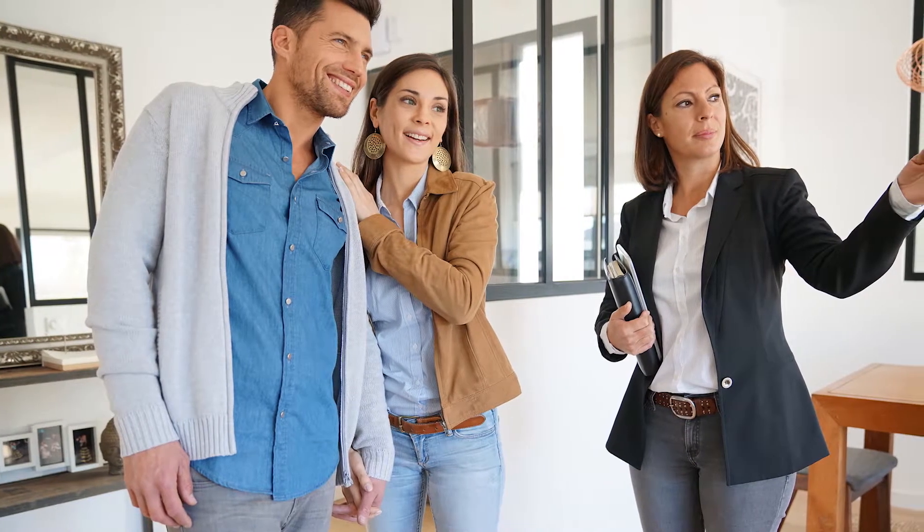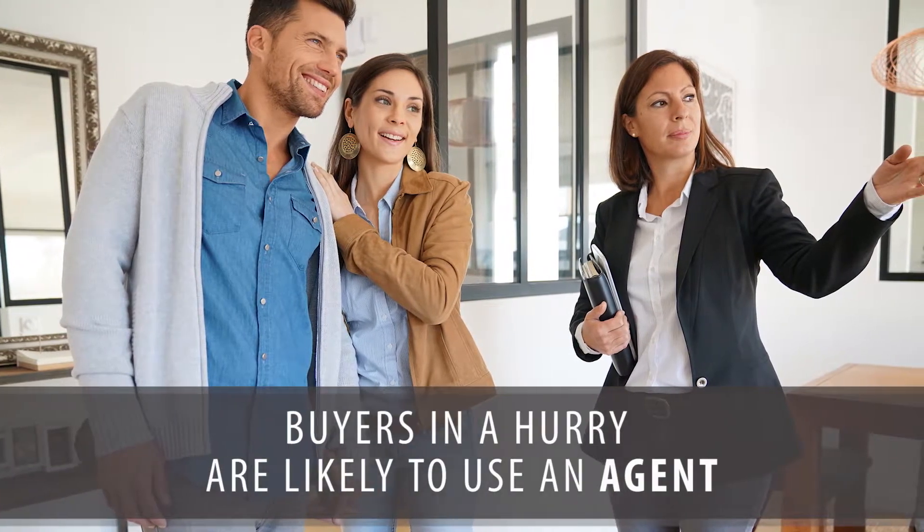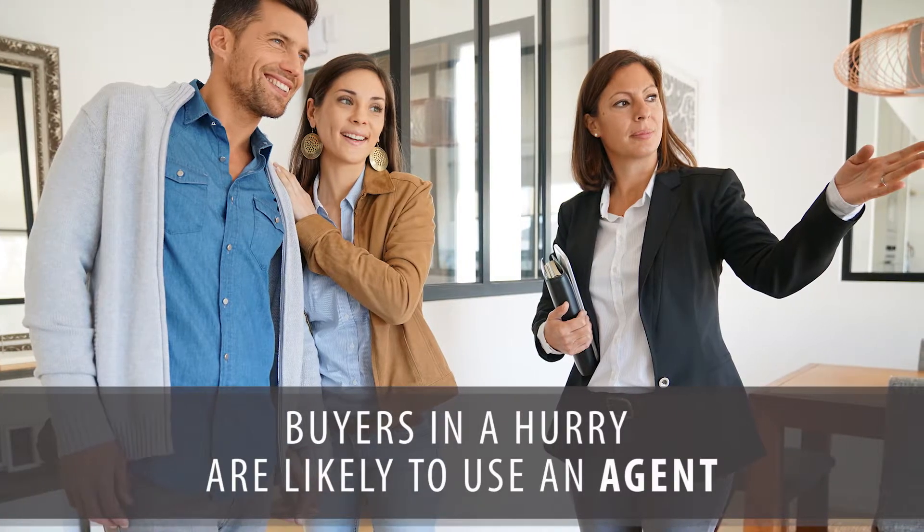When we think about those four types of buyers — the first type, serious and in a hurry — do you think they're going to be out with an agent looking at everything they can to find that perfect house, or do you think they're going to be in a rental car driving around looking for sale by owners? They're probably going to be out looking with an agent.